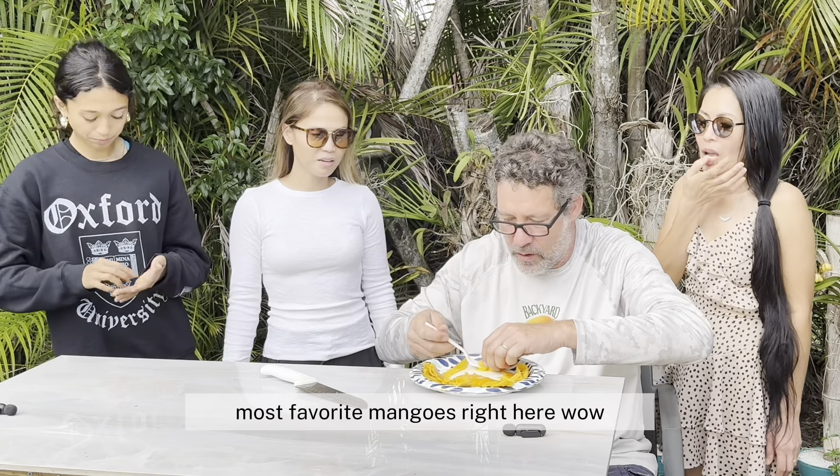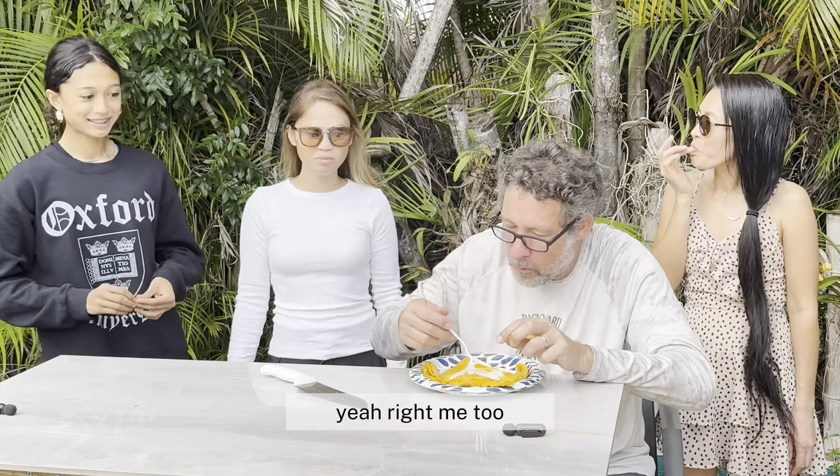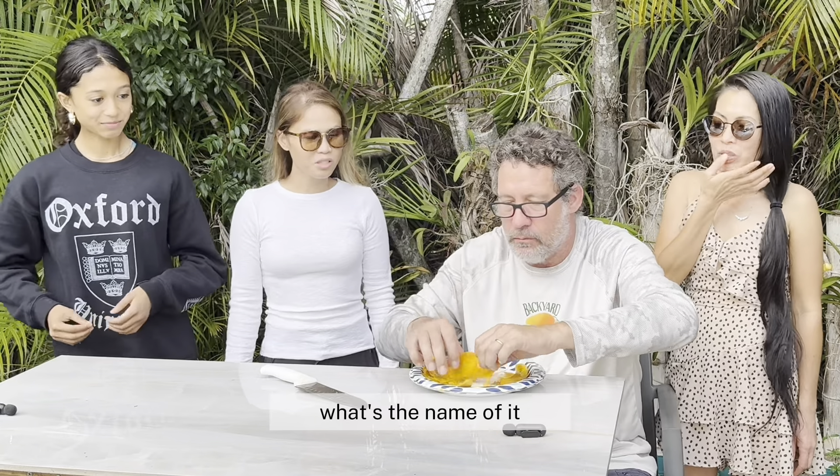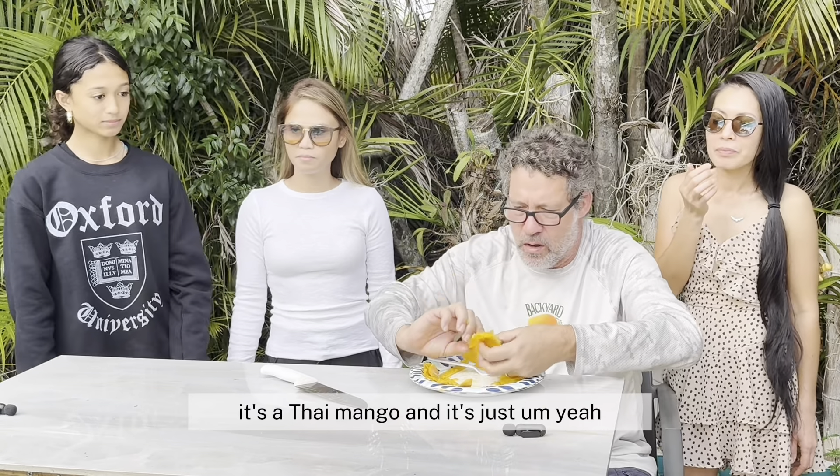What's the name of it? Mahachanuk. Mahachanuk. Mahachanuk. It's a Thai mango and it's just... yeah, that's the three over there.